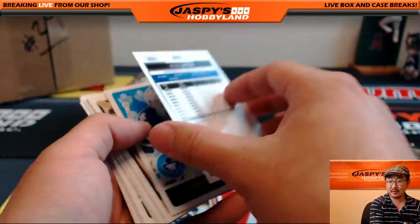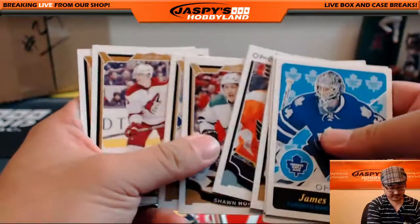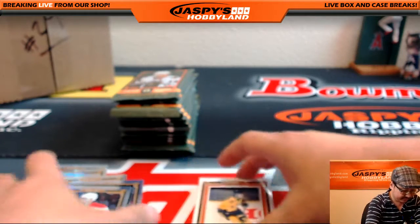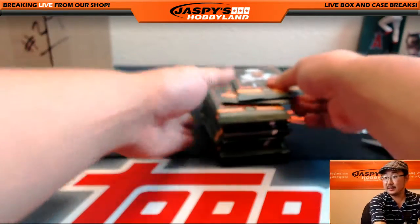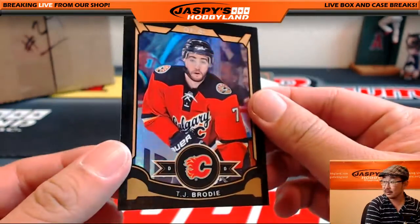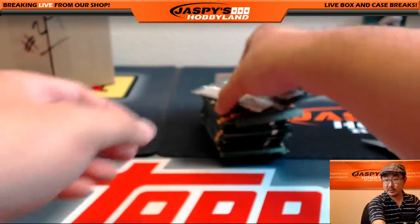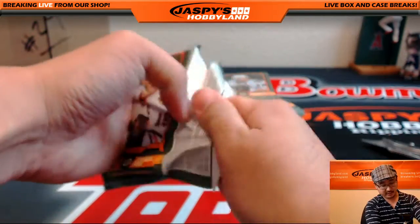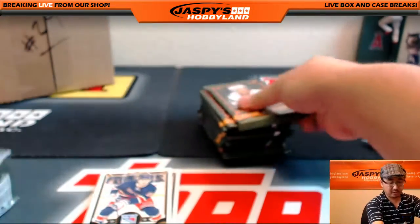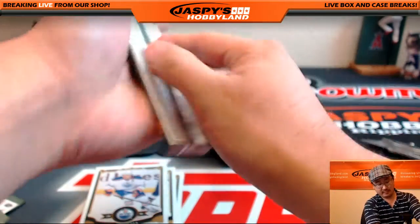Mike Green. This is 15-16, Todd. So that's the first half. Let's get the next half going. The black border was — I didn't even notice. Oh, there it is — 44 out of 100. Grismas, if you're interested, shoot us an email at jaspyshobbyland.com and we can send you over a price. We usually don't do a lot of personal boxes here — we're mainly focused on group breaks — but every once in a while we'll knock one or two out.